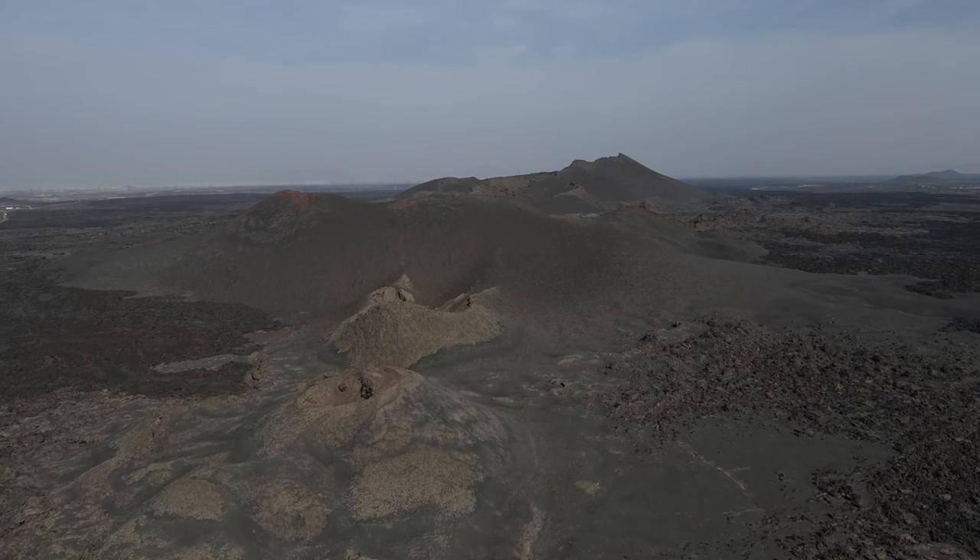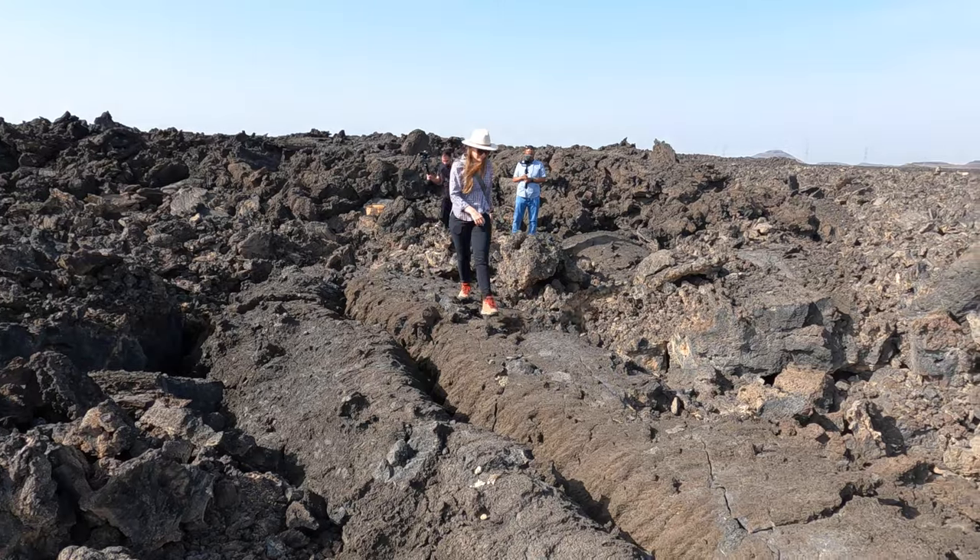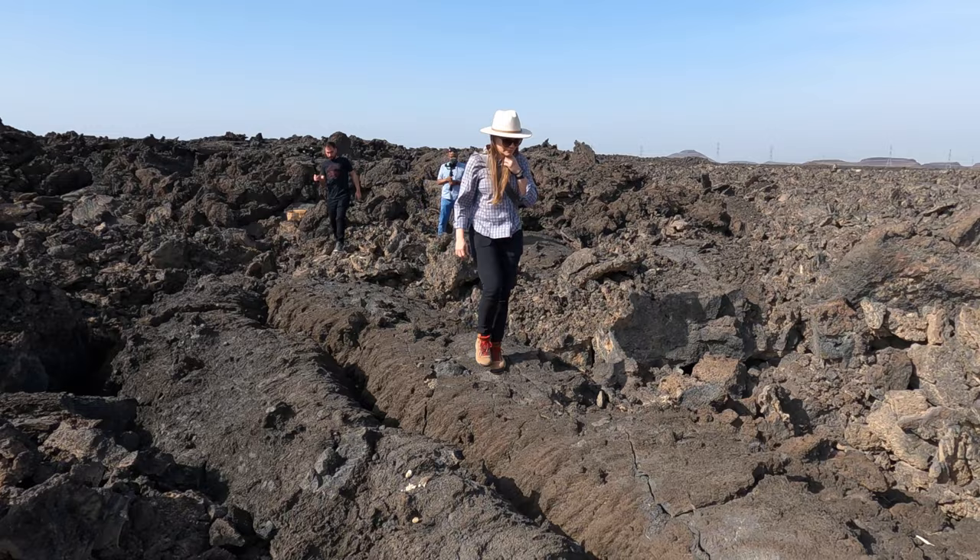This part of Harat Rahat is really special for two reasons. The first is that this is the most recent volcanic activity in Saudi Arabia — the most recent eruptions were in 1256 AD, which is less than 800 years ago. The other reason this area is important is that it's extremely close to the city of Medina. Most volcanic activity we see is pretty far from cities, but this most recent eruption in 1256 came very close to Medina.